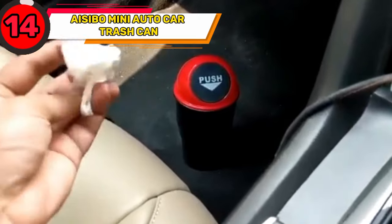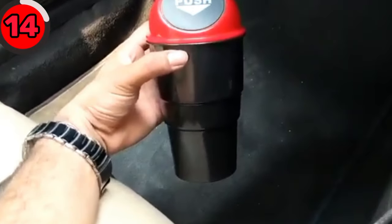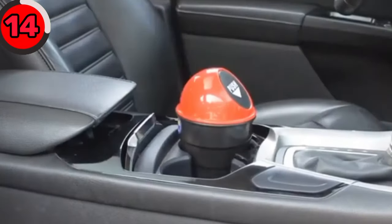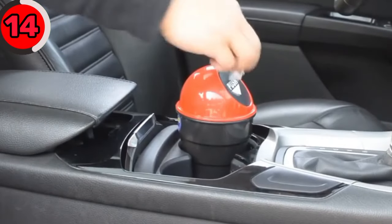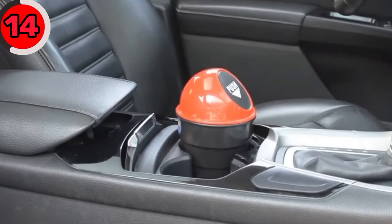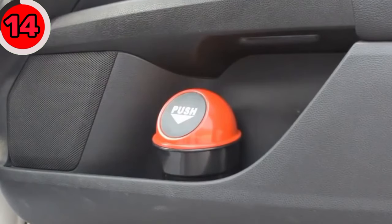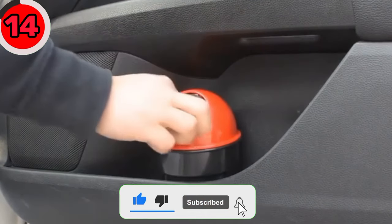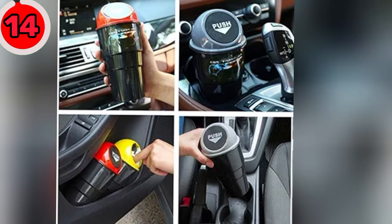Keep your car interior tidy using the iZeebo Mini Auto Car Trash Can. This mini trash can has premium waterproof plastic materials for maximum strength, durability, and longevity. It can be used in a car, home, or office. It's designed with a smart sensor that automatically opens the lid when it detects motion, allowing you to dispose of waste easily without touching the can.